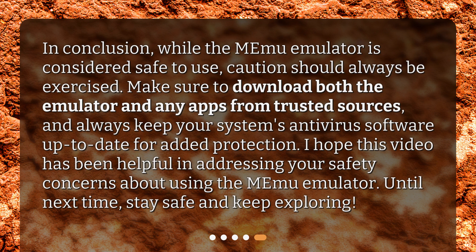I hope this video has been helpful in addressing your safety concerns about using the Memu Emulator. Until next time, stay safe and keep exploring.